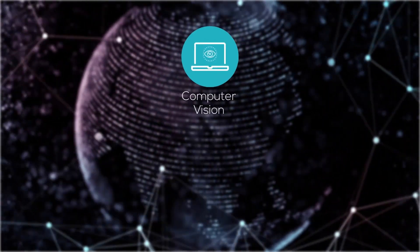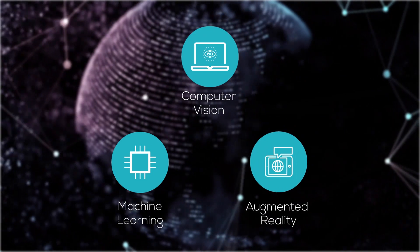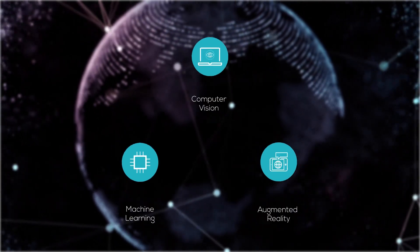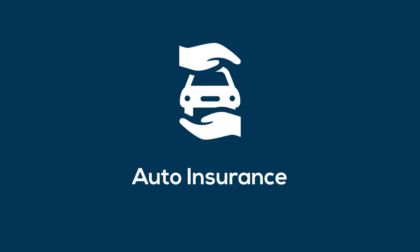New-age technologies such as computer vision, machine learning, and augmented reality are driving transformational changes across industries. One of the beneficiaries is the auto insurance business.